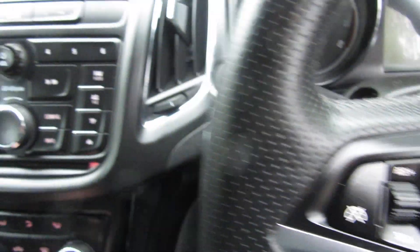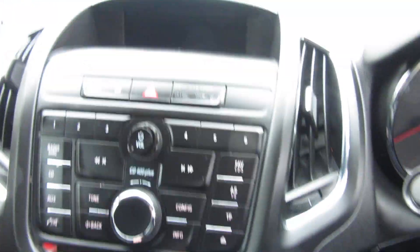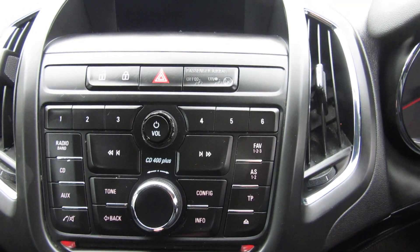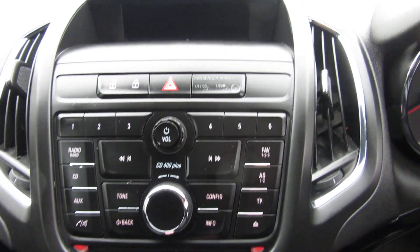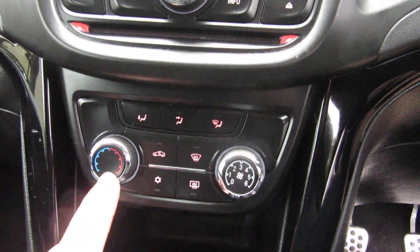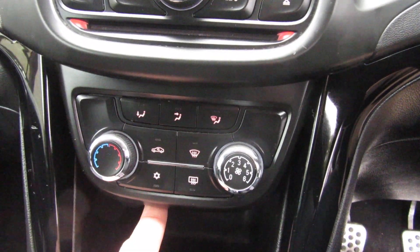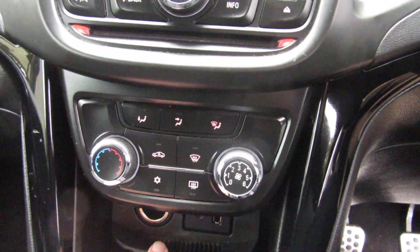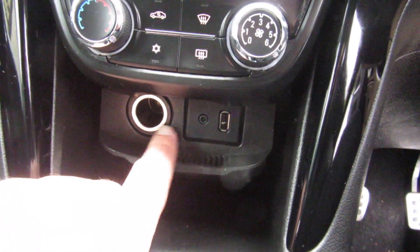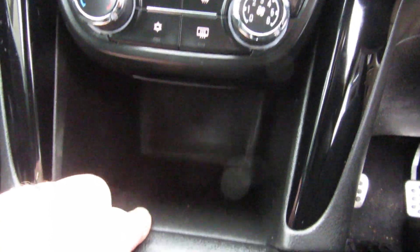Cruise control on the steering wheel, 6-channel storage on your stereo, single CD. Down here you've got your climate control and air conditioning buttons, USB port, auxiliary port for your stereo, and a power point.